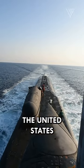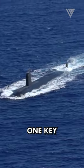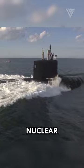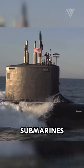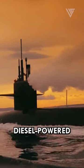In the world of naval warfare, the United States stands at the forefront of submarine technology. One key aspect that sets U.S. submarines apart is their use of nuclear power. The United States uses nuclear power in each of its submarines because it offers a number of advantages over conventional diesel-powered submarines.